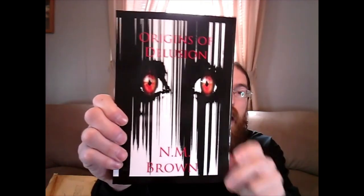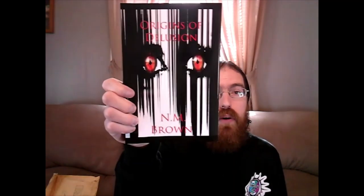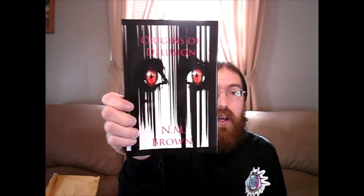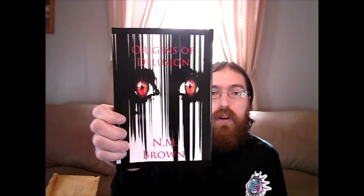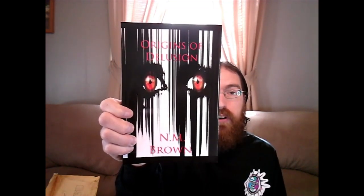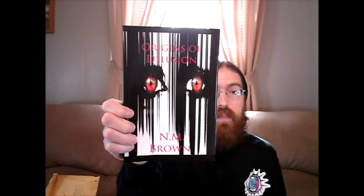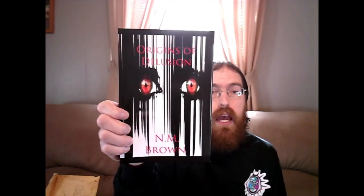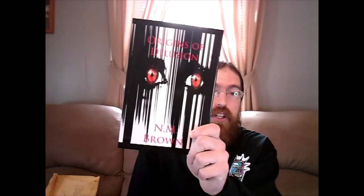Origins of Delusion is now available on Amazon. I will be featuring the Amazon link in the description below for anyone that wants to pick up a copy. I would highly recommend it — incredible talent, and someone that I've gotten to work with on Little Mountain Books as well. I will be featuring her social media links in the description below. The main two places I recommend are her Facebook page and her Reddit page, where she shares a lot of her stories.